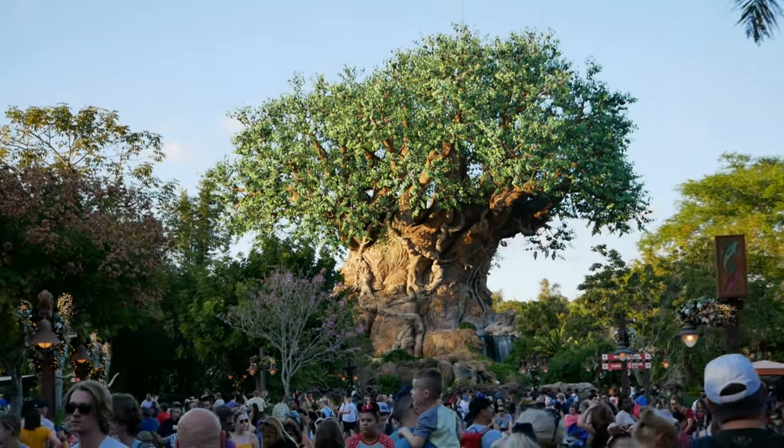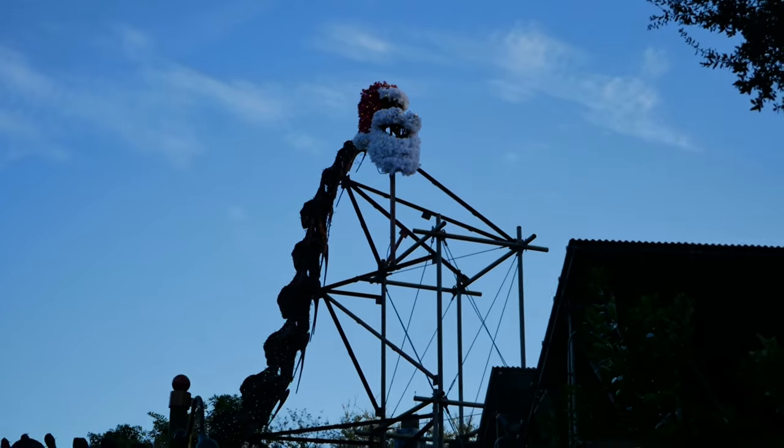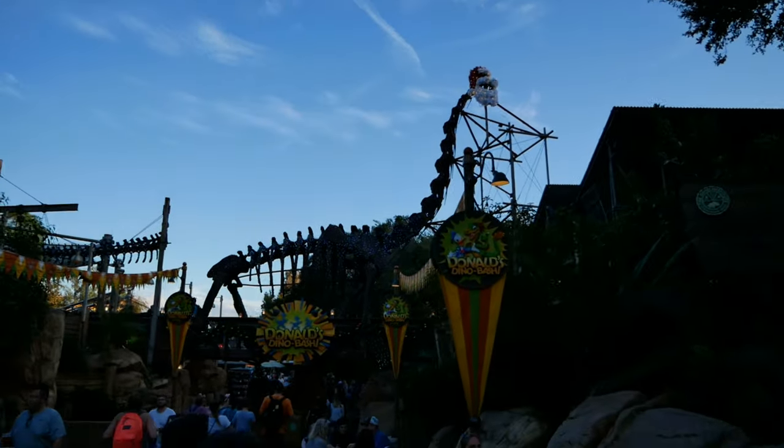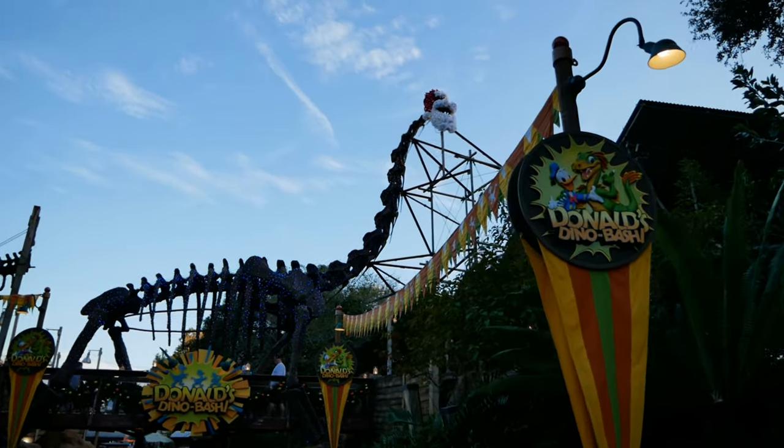We find ourselves once again here at Animal Kingdom. We're going to have a wild time — wild and Santa-fied, that is — starting out in old Dino-Land. We're heading on over to something we haven't ridden in a while. We're heading to Dinosaur.